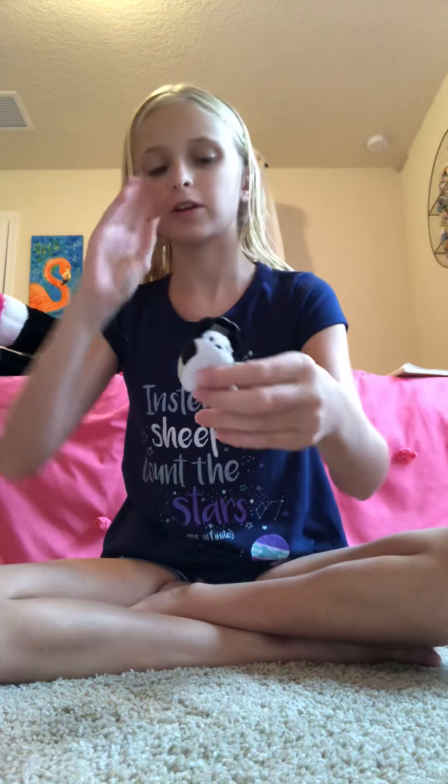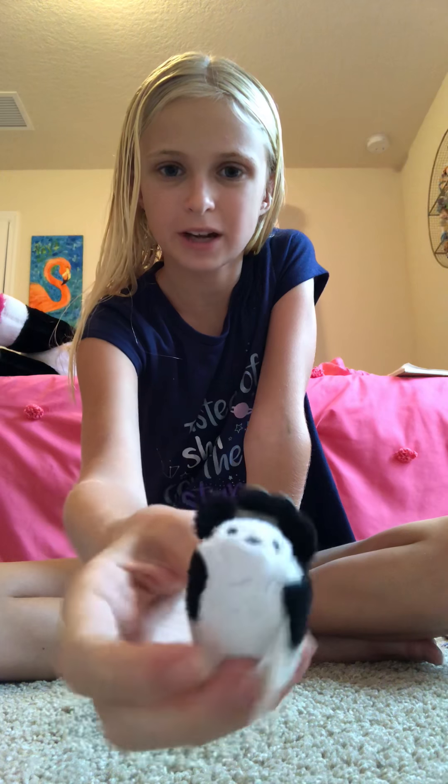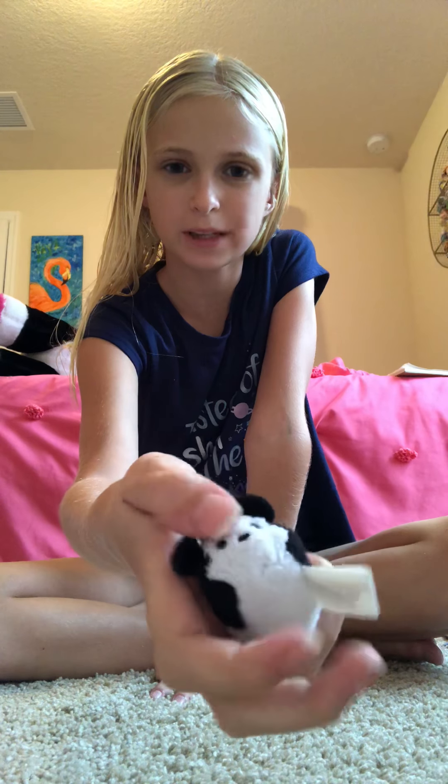This is Steamboat Willie — this is a meme. This is the smallest Tsum Tsum I own. He's so tiny, he doesn't even have feet. But it's Steamboat Willie — comes in a little boat. It's adorable.